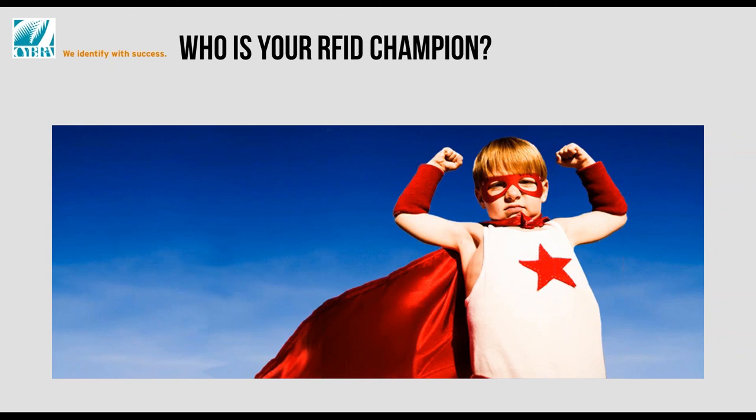You know your business, and you need to be able to go into the systems. With the way we provide our software, you don't need to constantly grab an IT person to make changes. We show you how to change settings, and the RFID champion is the one who says, 'We can go in and change the power here, change the process here' — whatever refinements are needed. Somebody's got to take ownership, and that's really the key.